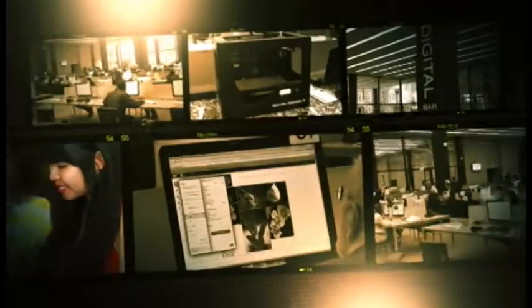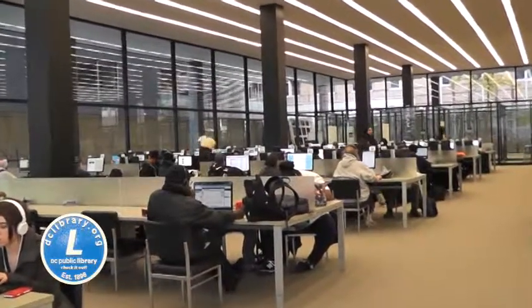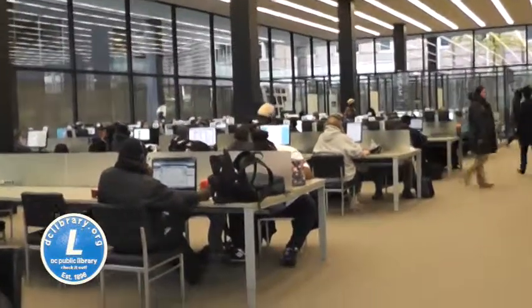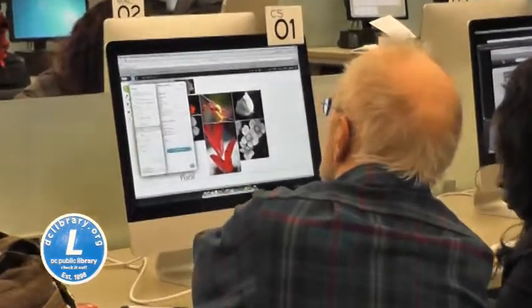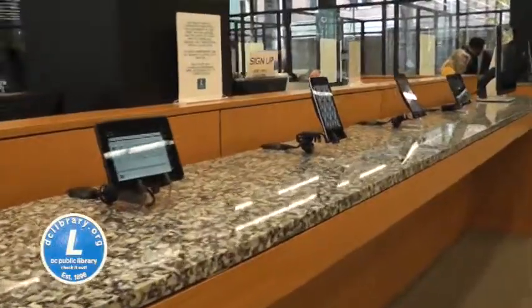digital literacy and innovation that offers 80 public access computers including 16 iMac computers, 60 PCs, and 4 iMac Creative Stations with Adobe Creative Suite software. There are also two 3D printers, a digital bar to test drive tablet computers, and a Skype station.